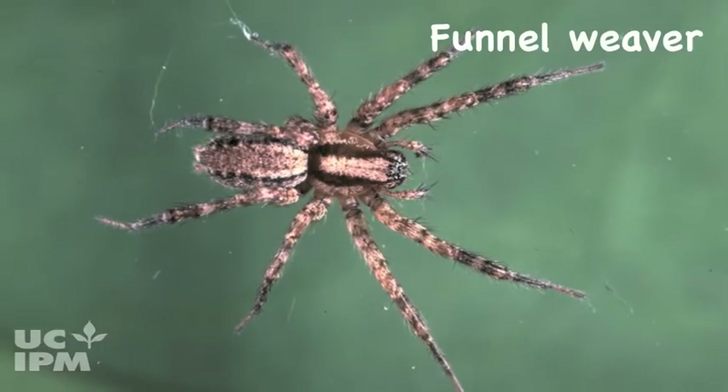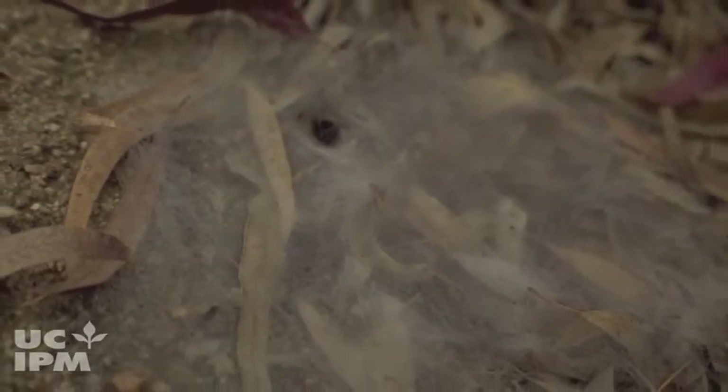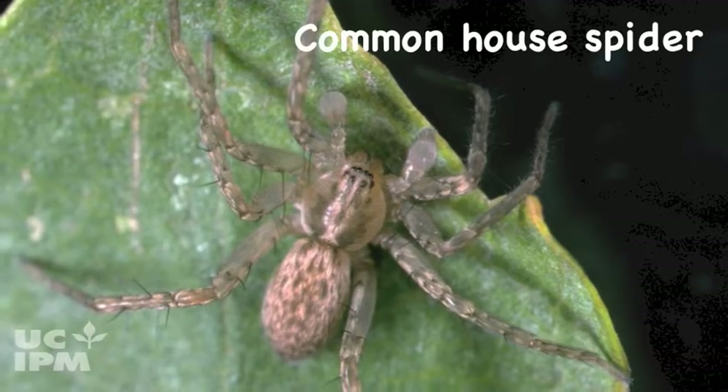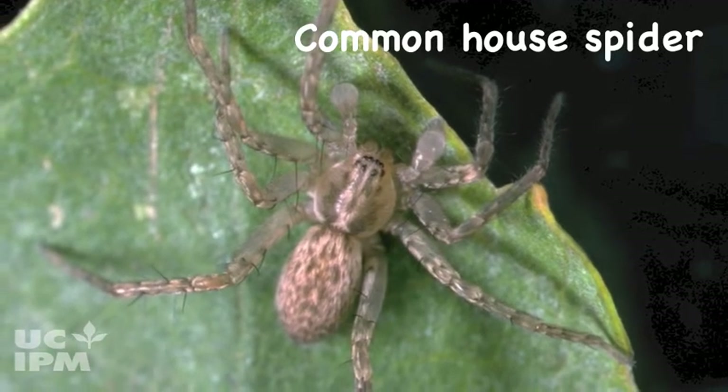Funnel weavers spin thick, flattened webs and sit at the center of a silken hole or funnel, running out to capture prey that contact the web. One funnel weaver, the common house spider, is found in gardens as well as on walls and ceilings inside the house.